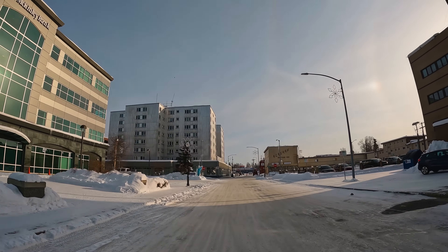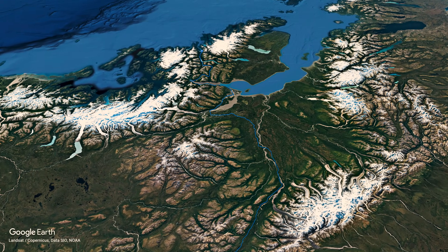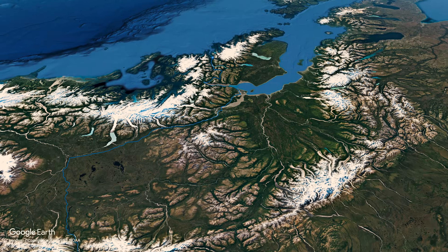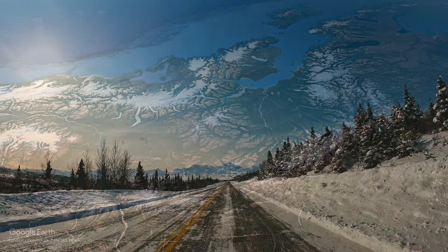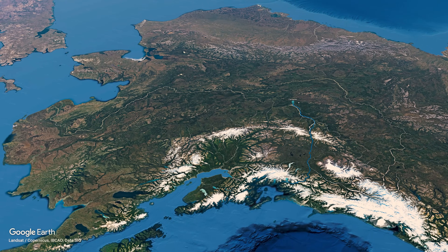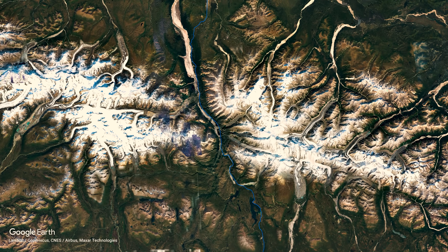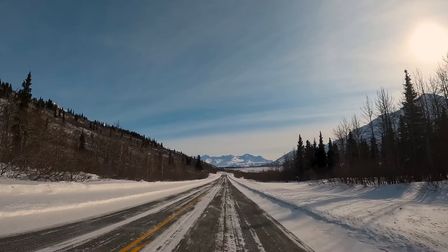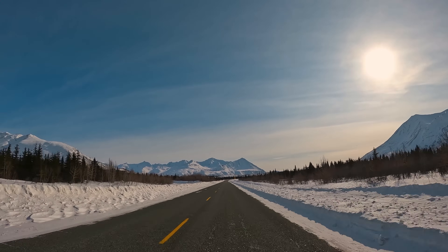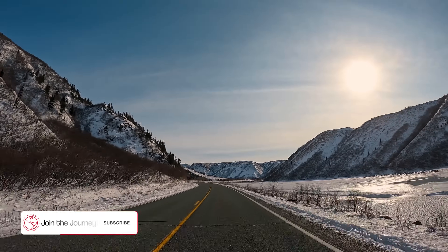The Richardson Highway stretches 366 miles from Fairbanks to Valdez, and it is one of only three roads in Alaska that dare to traverse the towering Alaska Range. In the summertime, this stretch of highway is majestic. In the winter, it is even more so. There are almost no words to describe this place: striking, stark, frigid, unforgiving, and intensely beautiful.